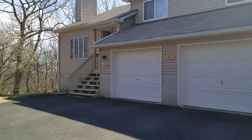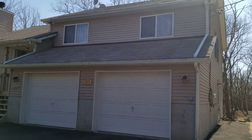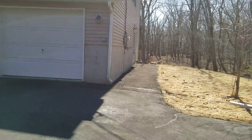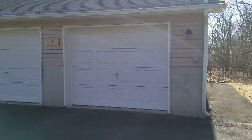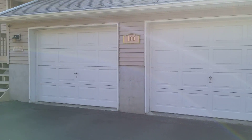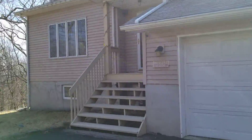This is 100 Apple Tree Drive, a vacation home in Pocono. It has a two-car garage, three bedrooms upstairs, and two bonus rooms downstairs.